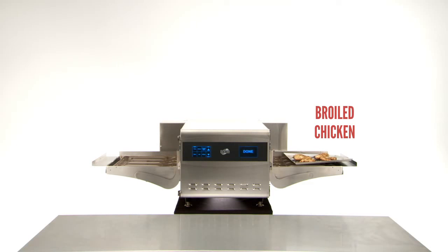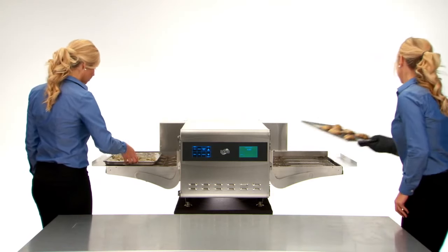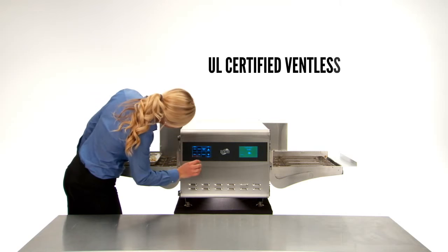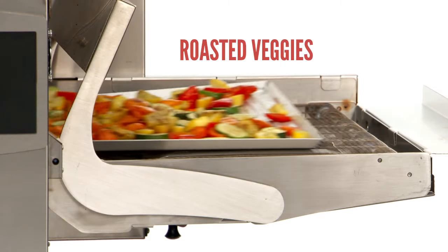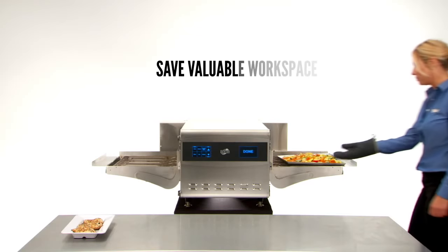The shuttle oven's closeable cavity design saves thousands of dollars in annual operating costs, and startup investments are reduced by the shuttle's compliance with UL codes for ventless installation. And since one shuttle oven can do the work of multiple pieces of equipment, you can also save valuable workspace in your kitchen environment.